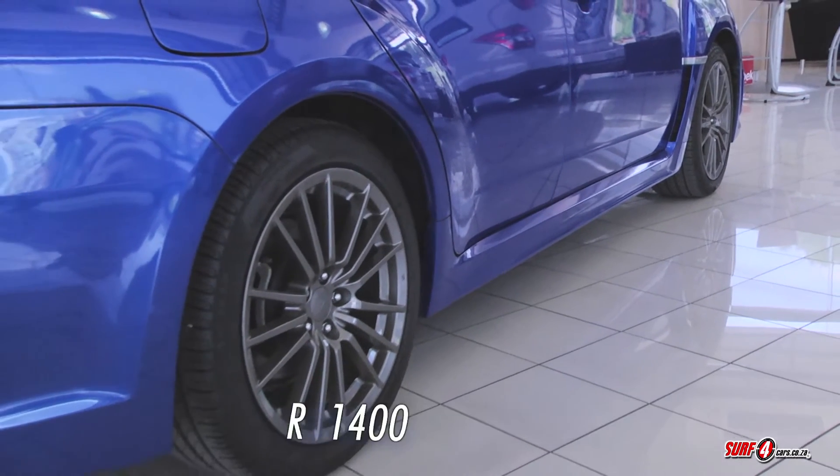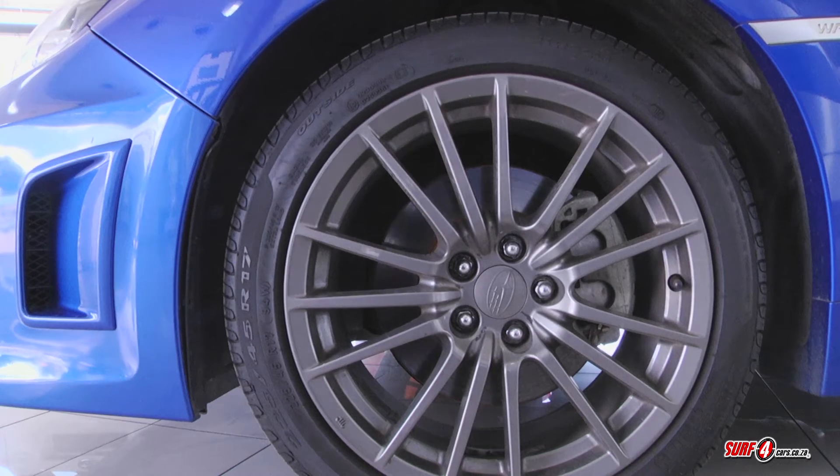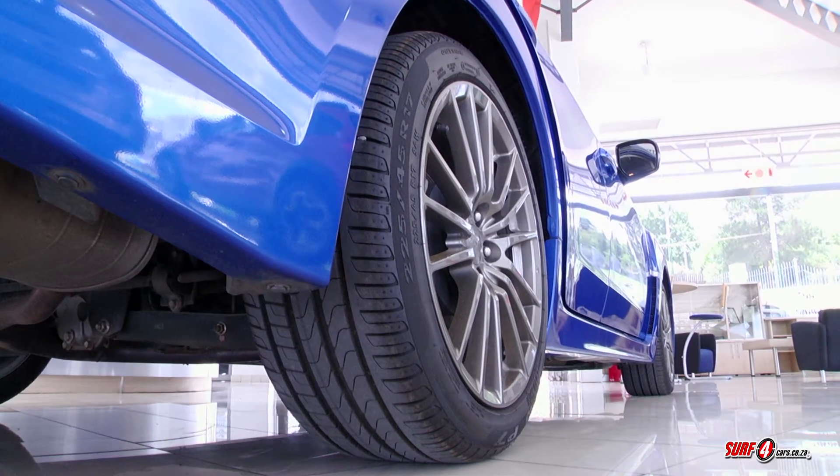You'll pay between 1,400 rand and 1,700 rand to replace one of its Pirelli P7 tires. Expect repayments in the region of 4,500 rand a month if you slap down a 10% deposit and opt for a 60-month term.